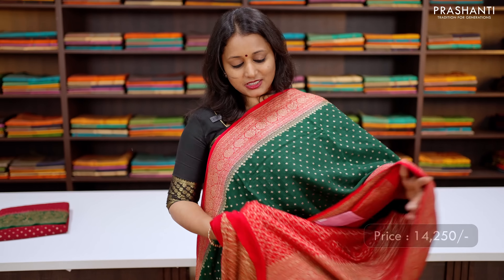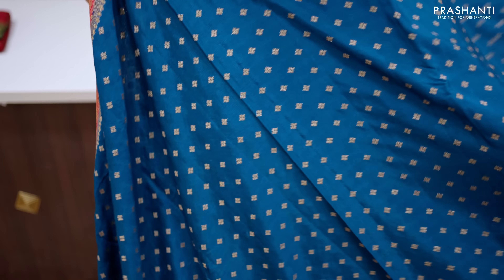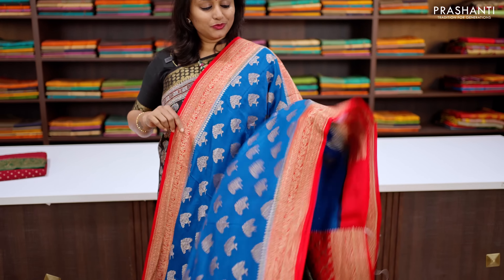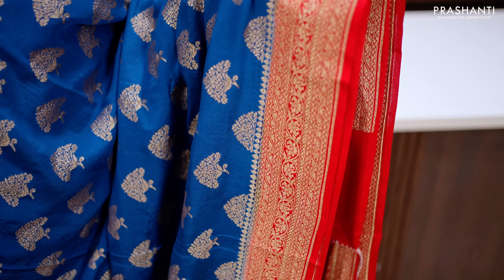Green and red — another traditional colour combination with short and long antique Banarasi style borders on either side, with simple zari buttas that run all over the body. This has got a rich contrast pallu in red and a matching brocade blouse in red, priced at ₹14,250.